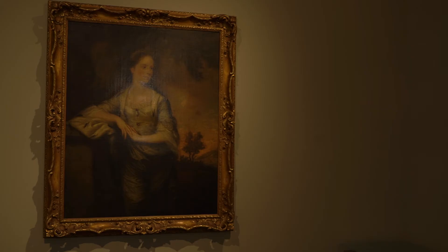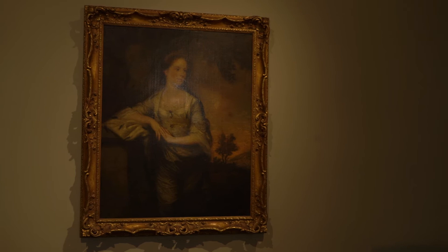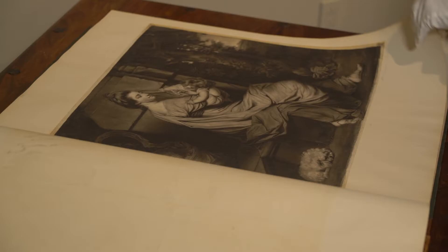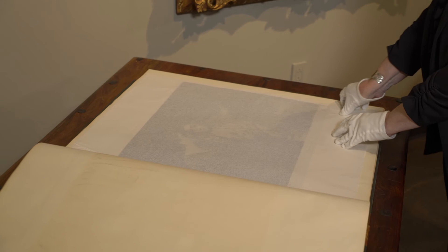We also have a Sir Joshua Reynolds portrait painting of Mary Crosby from 1750. And we have a set of 10 books of original mezzotint prints created from Sir Joshua Reynolds portraits that are from the mid-1700s.